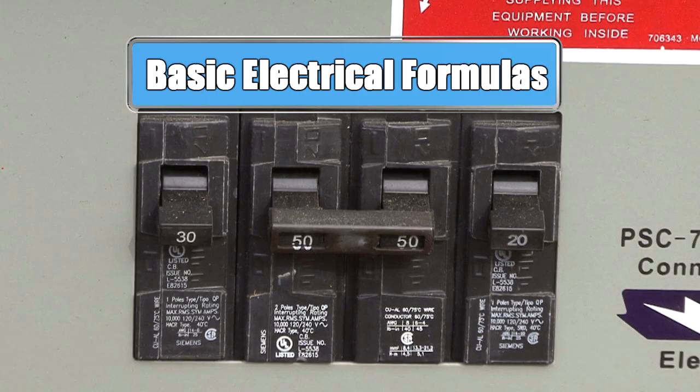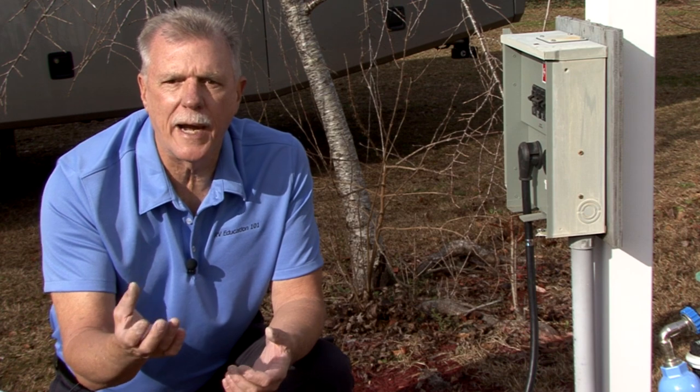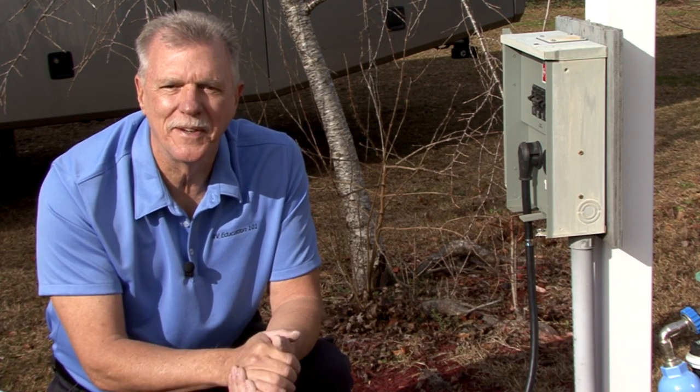Before we get started, it's important to review some very basic electrical formulas. If you understand these formulas, you'll begin to understand why a circuit in your RV or at the campground is overloaded. Watts divided by volts equals amps.